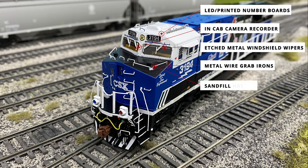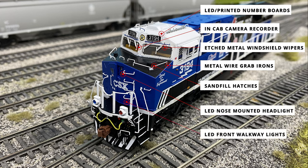While looking at the nose, we can also see the sand fill hatches where sand is dumped into the sand reserves to be applied during low traction situations. Several of the LED lighting features can also be seen from the front of the locomotive, like the nose-mounted LED and front walkway lights, both in the warm white color.